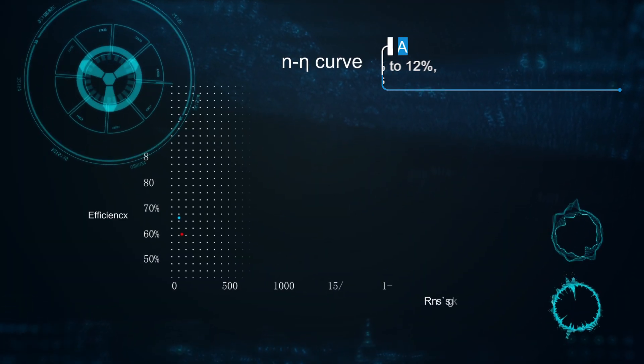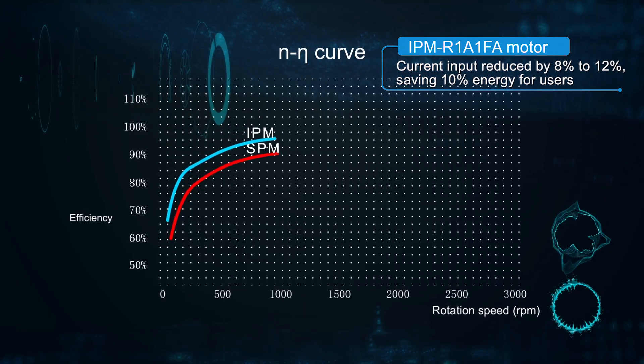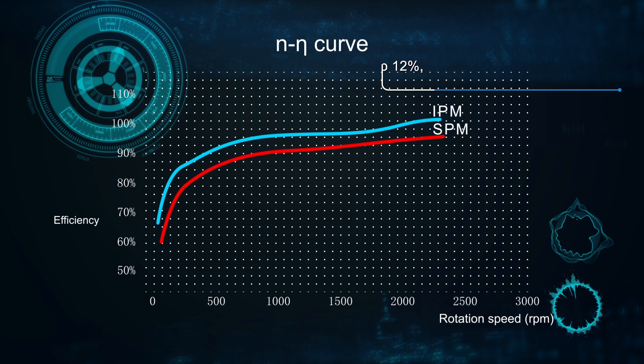This frees the IPM motors from demagnetization, enhances their reliability, and greatly extends their service life. Compared with SPM motors under the same load, IPM motors consume less current and are therefore more efficient, giving users greater energy savings.